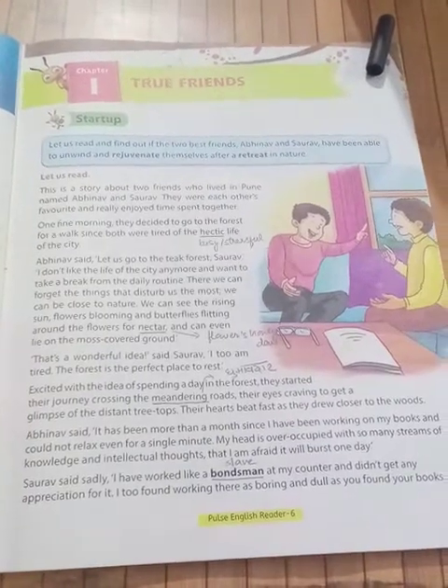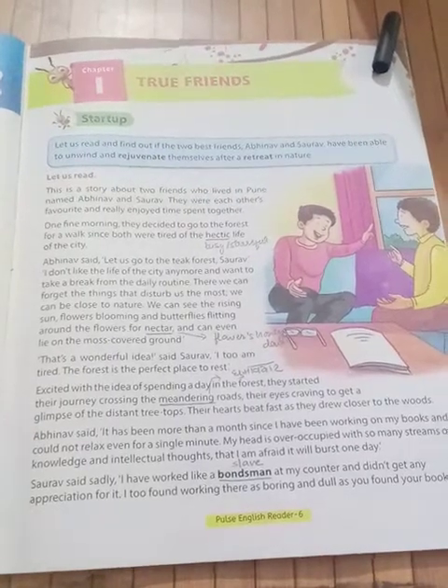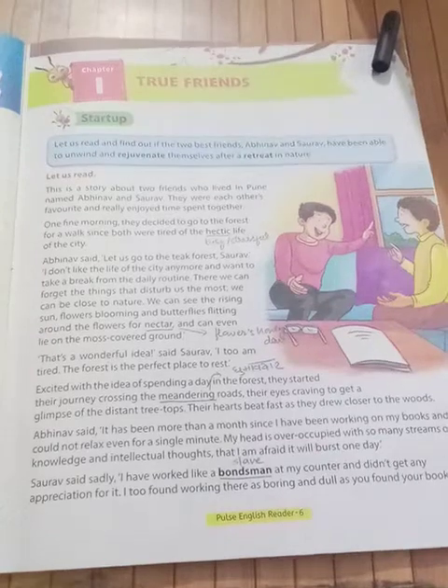One fine morning, they decided to go to the forest for a walk, since both were tired of the hectic life of the city.